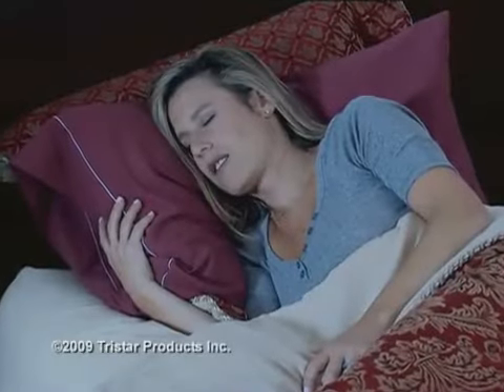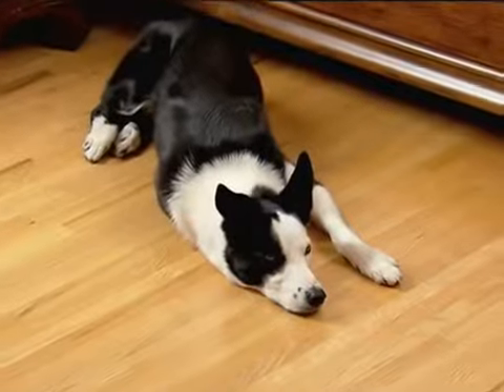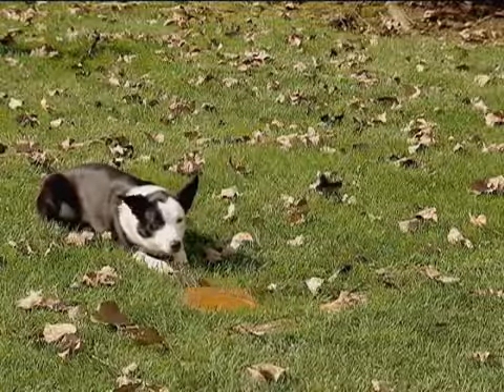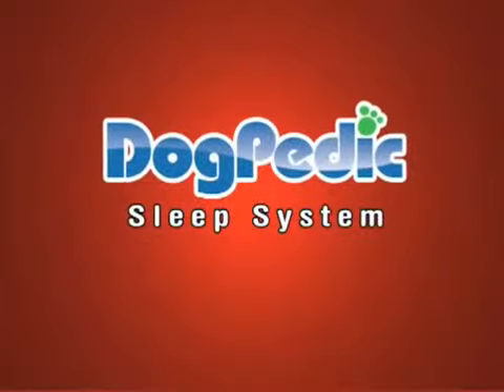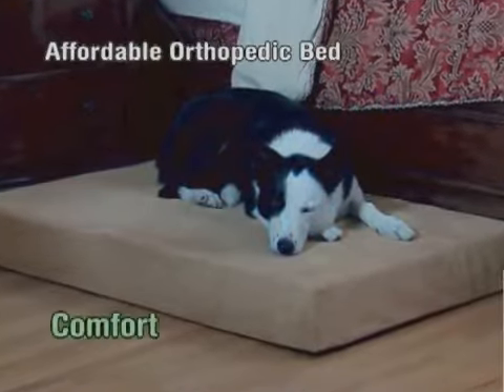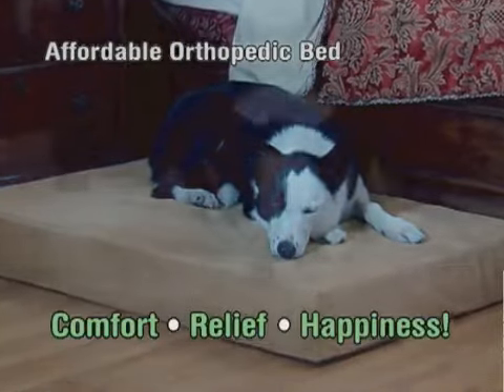You sleep soundly in a comfortable bed and wake up feeling relaxed and rejuvenated. But what about your best friend? Here's Cecil. How's he feeling today? Introducing the Dogpedic Sleep System — the affordable orthopedic bed designed to provide comfort, relief, and happiness for your dog.